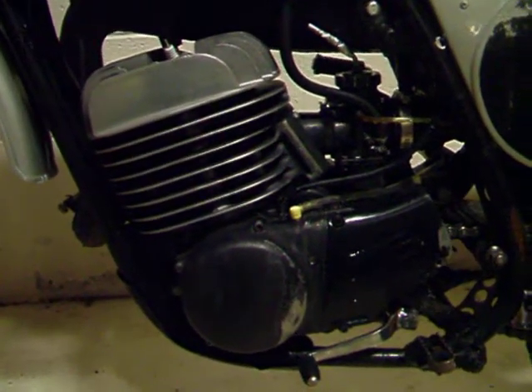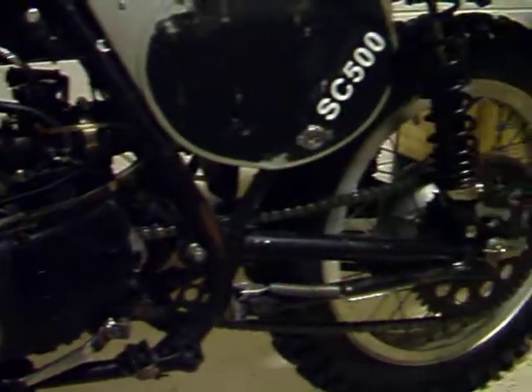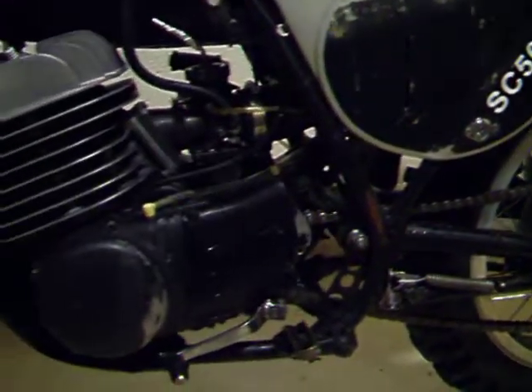As I said, the bike runs excellently. Motor looks good. No broken fins. New tires.